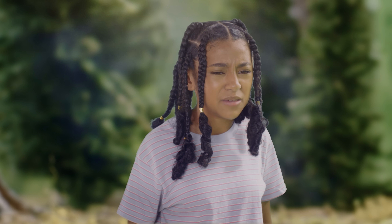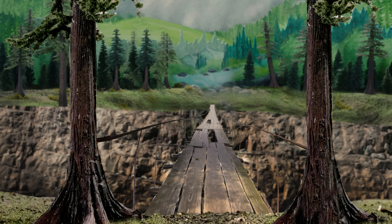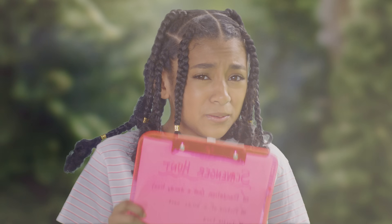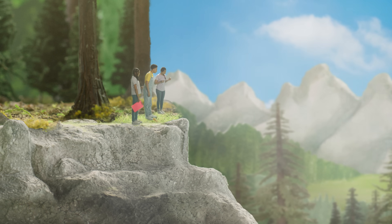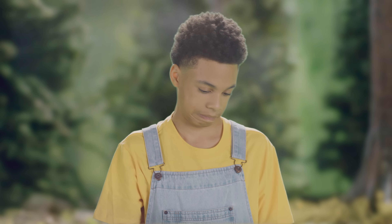Something man-made? I got it. Tell me you did not just take the lucky bolt that's holding Eureka Point Bridge together. It's okay, guys. I can just put it back. Oh no, no, no, no! This means we're gonna lose the scavenger hunt!